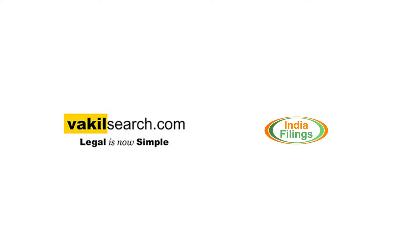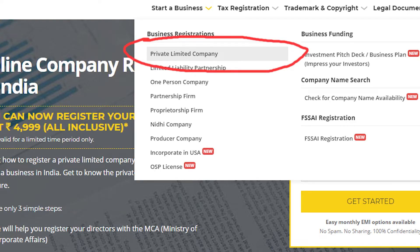The fastest and most convenient way to do this is to either contact a local chartered accountant or to go to sites like Vakil Search or India Filings and register a new company. Remember to check the private limited company option.